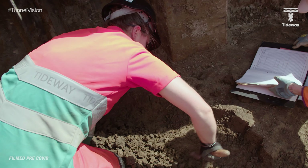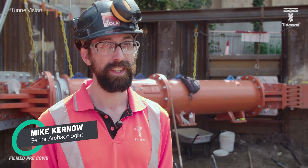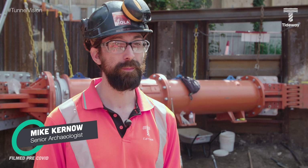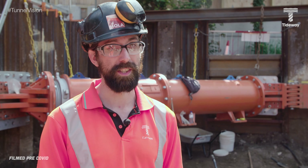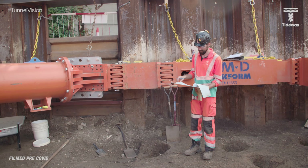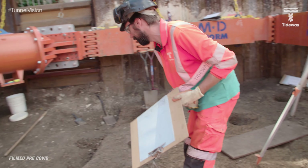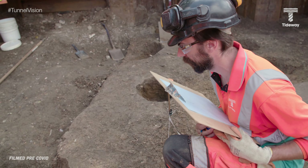Here at Barn Elms we've got the remains of an Iron Age settlement, which is mostly things like post holes where the roundhouses used to be, and pits that they threw their rubbish into, and also ditches that demarcated the actual boundary of the settlement. In London generally, because it's been inhabited for 2,000 years or more, it's actually not that uncommon to find a lot of archaeology on London construction sites.